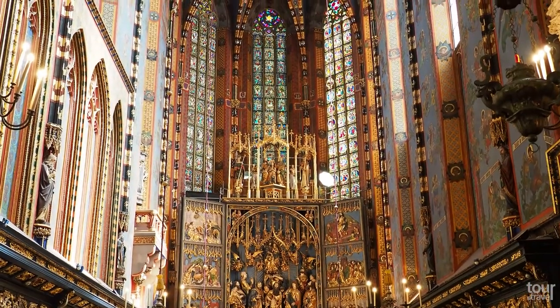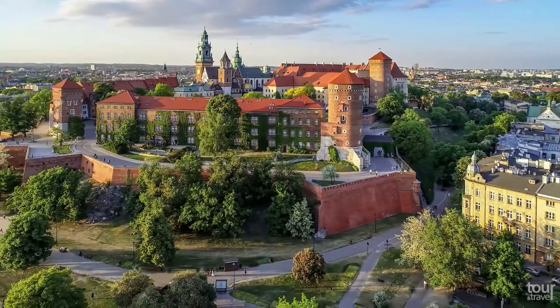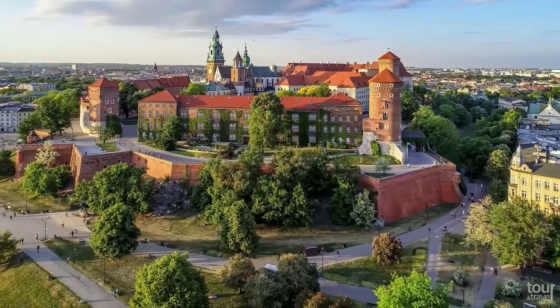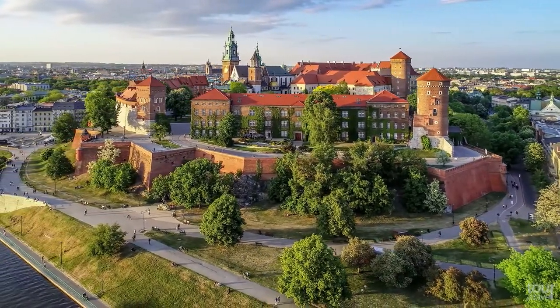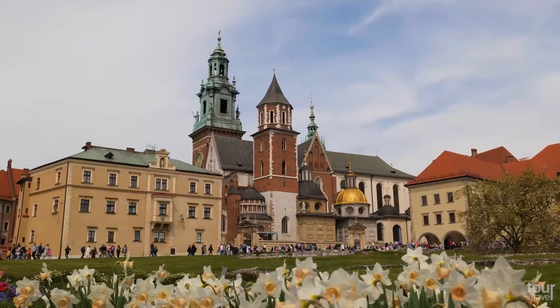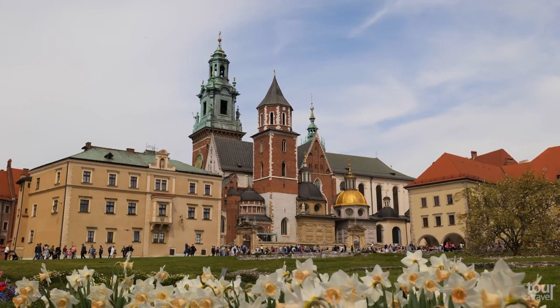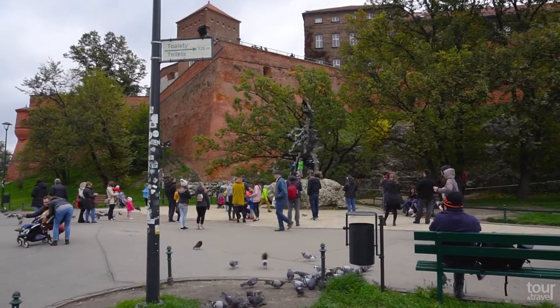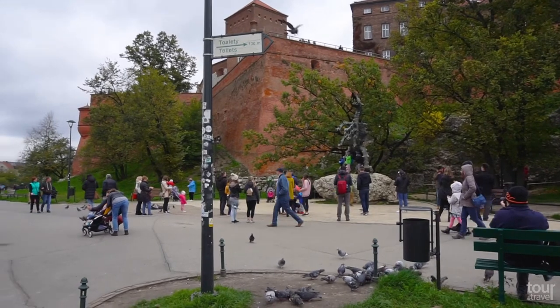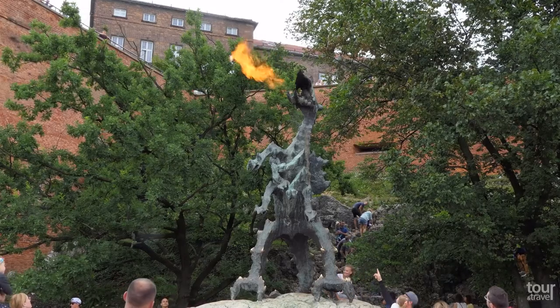Another landmark of Krakow is the Wawel Royal Castle, towering over the city like a fairytale castle. While its fortifications were built in the 6th century, the castle itself was built in the 14th century and served as the seat of Polish kings until the 17th century, when it was transferred to Warsaw. The castle is linked with the old legend about the dragon called Smok Wawelski, who threatened the city and was beaten by the brave prince Krakus.